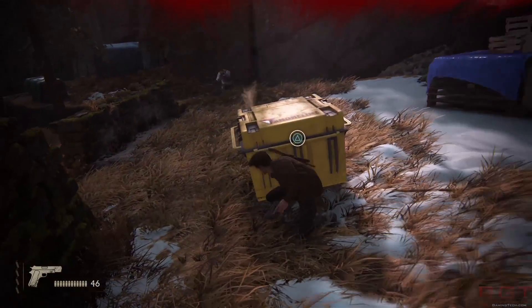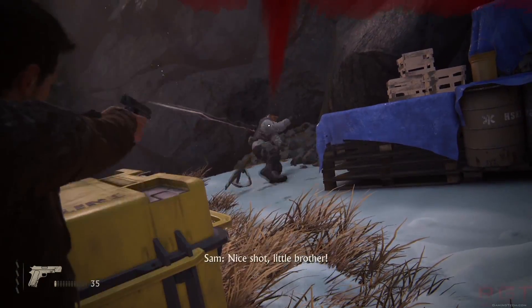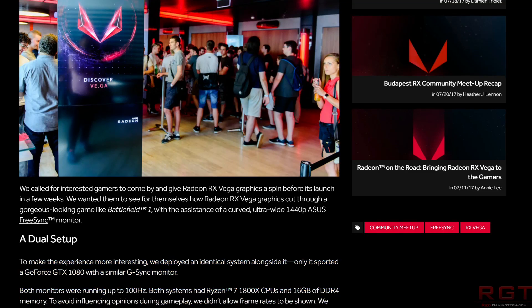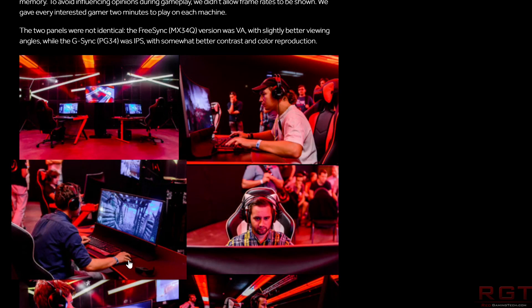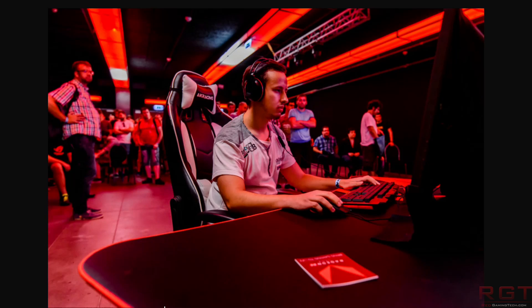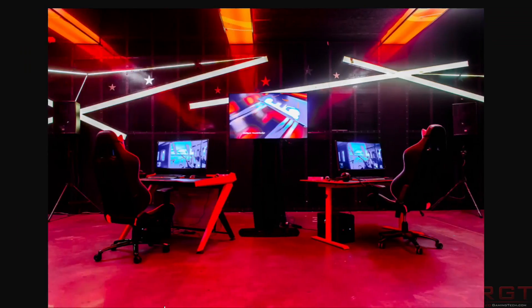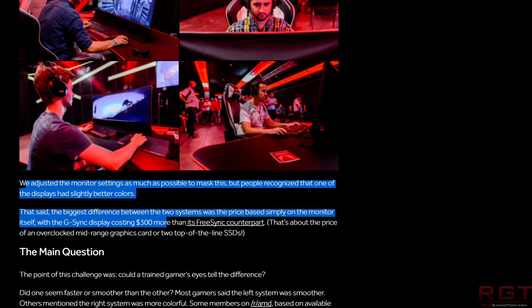AMD have been showing RX Vega to various gamers and essentially doing a side-by-side comparison. We have confirmation of the setup: both monitors — one was a FreeSync Asus MX34Q, one was a G-Sync PG34. One was a VA panel, one was IPS, one had slightly better viewing angles, one had slightly better contrast and color reproduction. But essentially both monitors were limited to 100Hz.